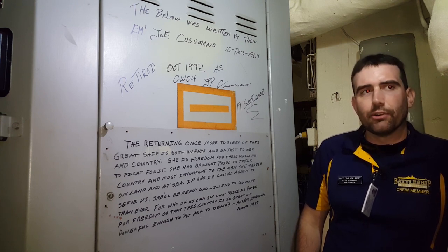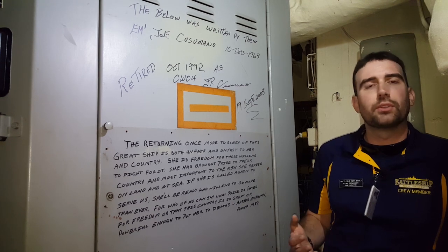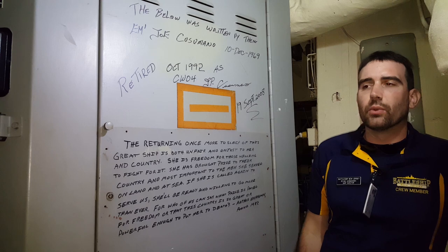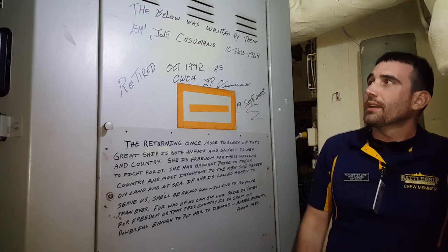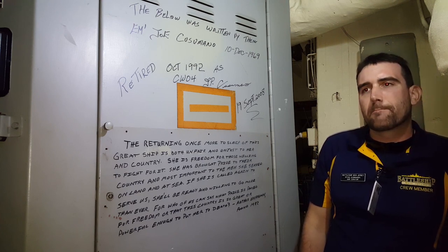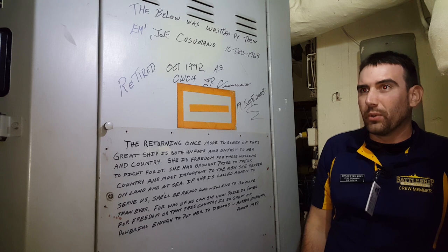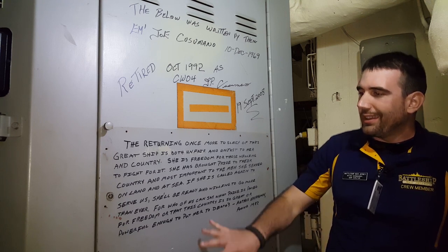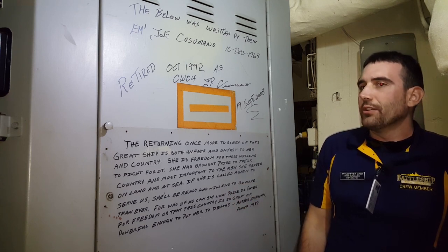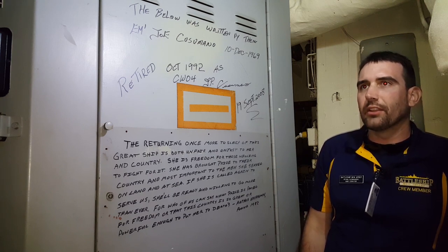Contrast that with the general thought about military people during that time — nowadays we talk about how they didn't want to go serve in Vietnam. Here was a ship full of guys who wanted to go over and help. One of them, engineman Joe Casimano, felt so strongly about the good that he thought the ship could do that he wrote on the back of the switchboard here a statement about his feelings. It was found by the crew that recommissioned the ship in 1982, and was painted in other places throughout the ship.